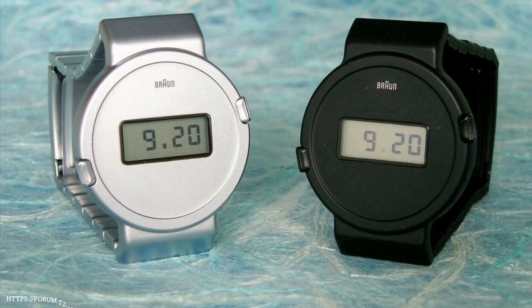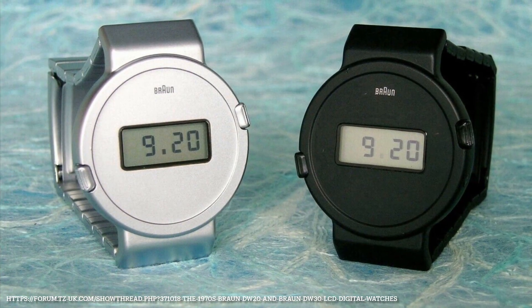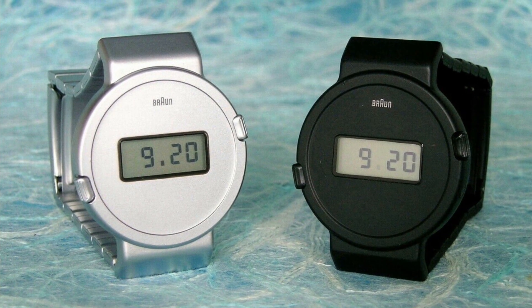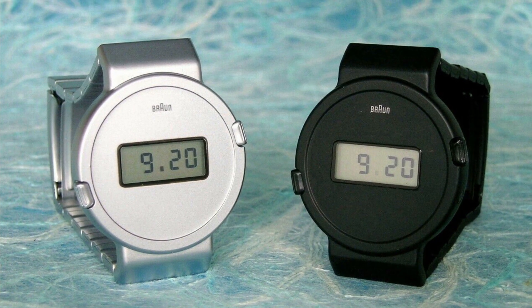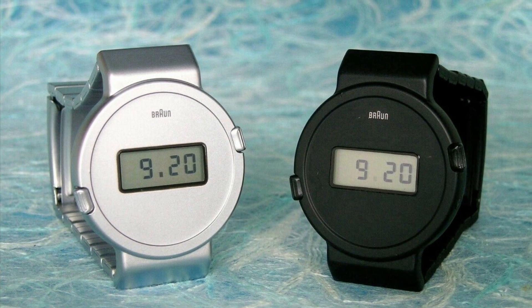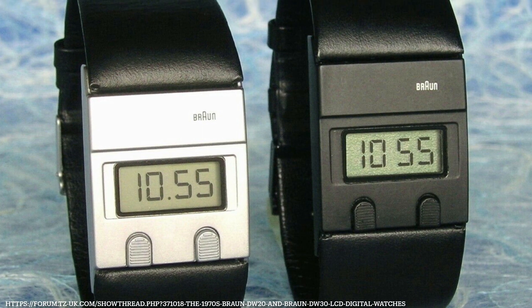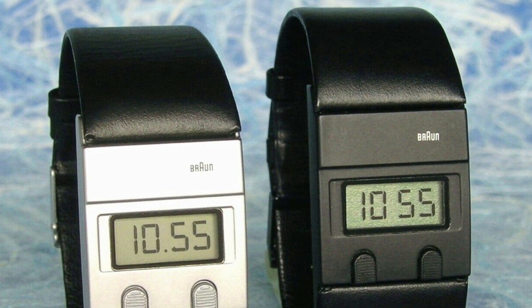From a design perspective, Braun, who brought industrial design principles and Bauhaus ideas to the consumer products realm, developed their first two digital watches — the DW20 and the DW30 — in 1977 and 1978, respectively.